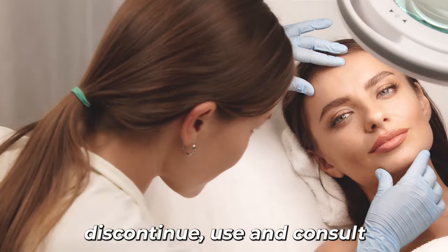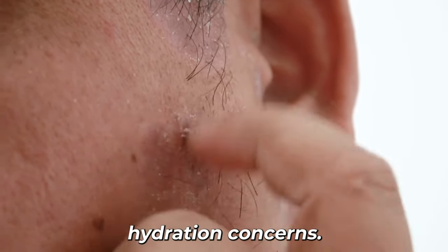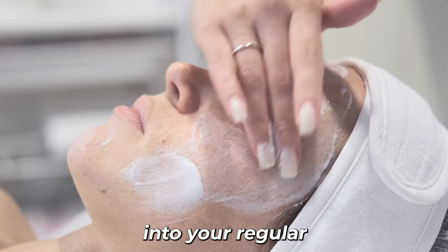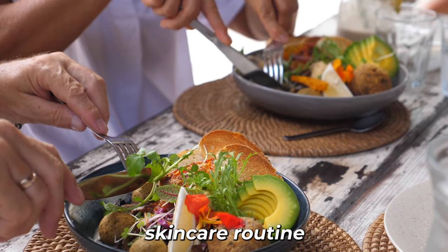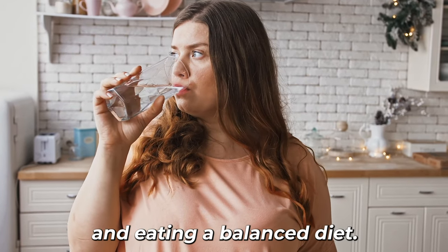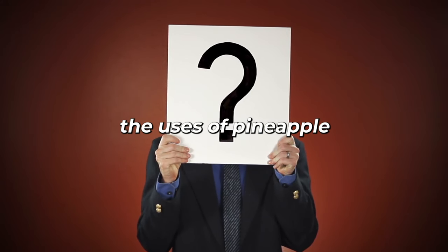If you experience any irritation or discomfort, discontinue use and consult a dermatologist. If you have severely dry skin or persistent hydration concerns, it's a good idea to incorporate hydrating products into your regular skin care routine and maintain a healthy overall lifestyle, including drinking enough water and eating a balanced diet.